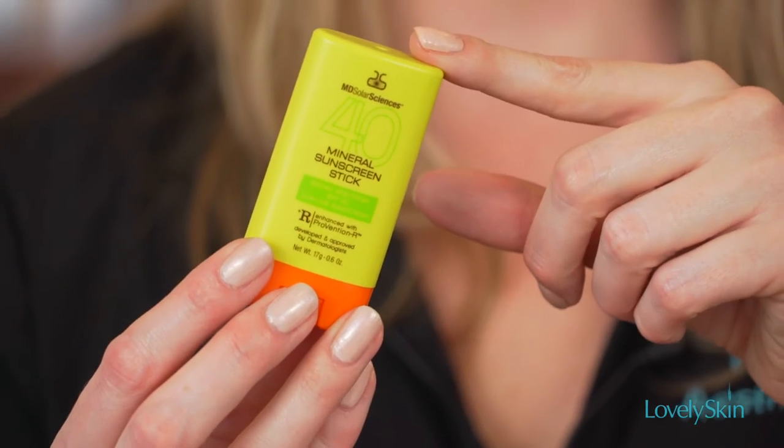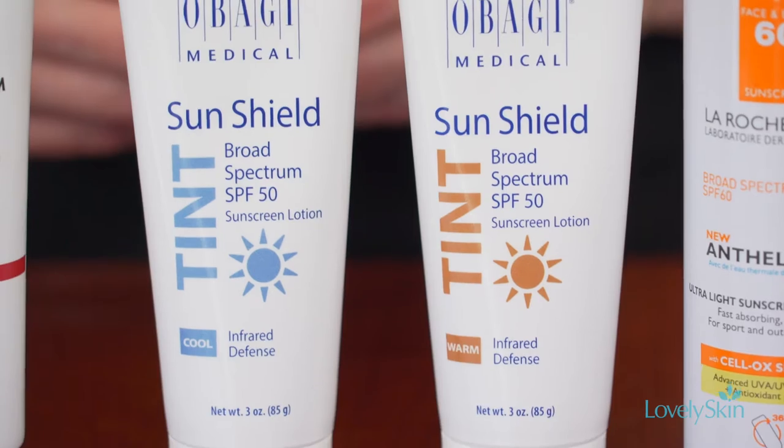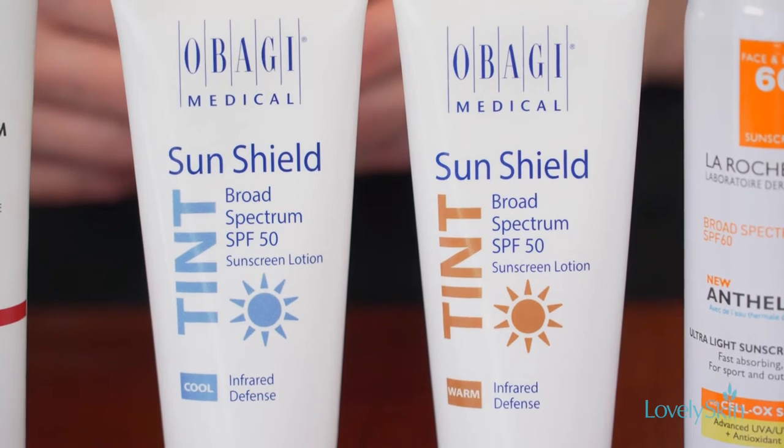Another option we have available is by MD Solar Sciences. This is actually a stick, so it's great for men and women alike, and children too. It protects with an SPF 40 and goes on very lightly on the skin without a greasy residue.